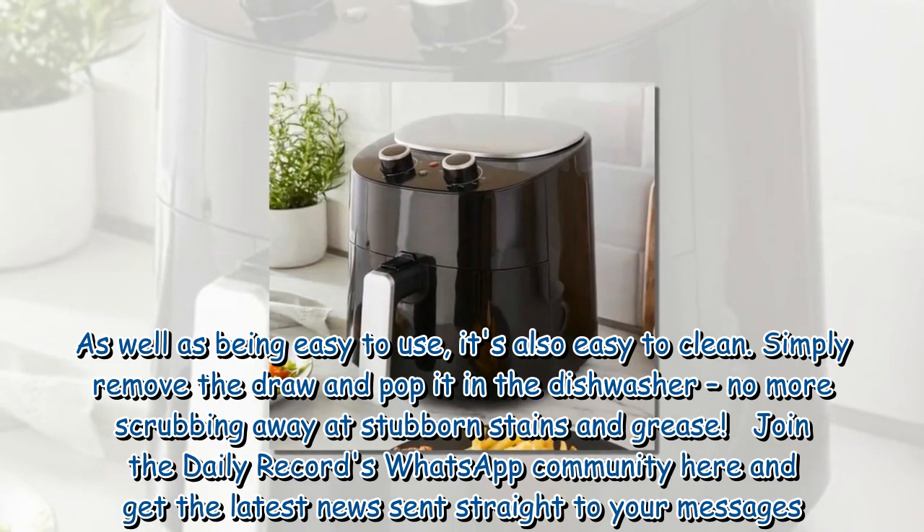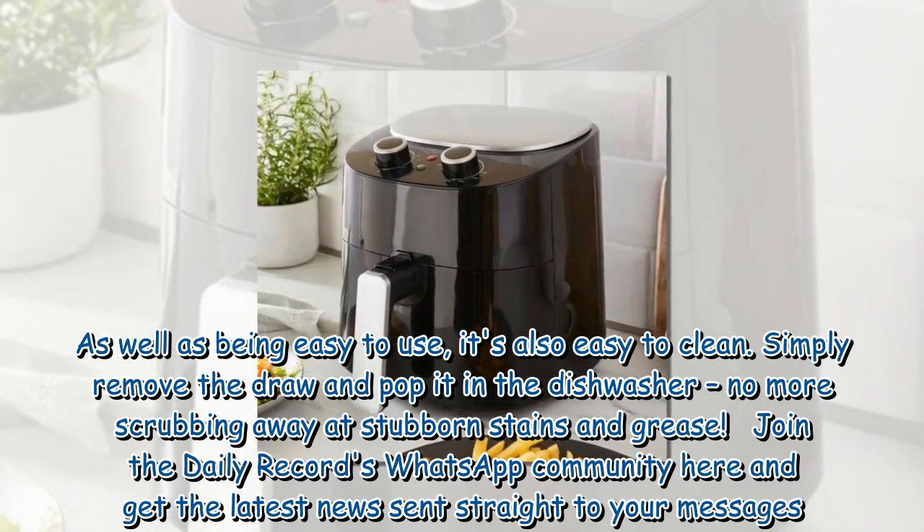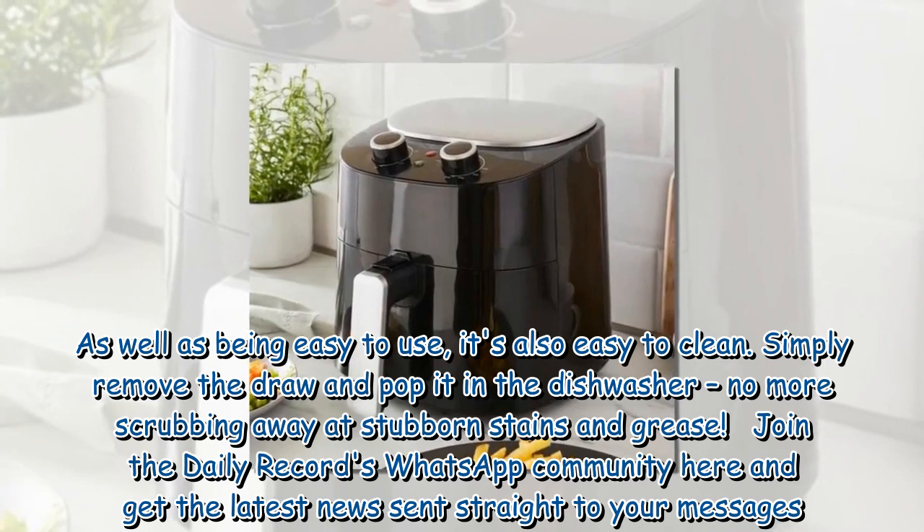As well as being easy to use, it's also easy to clean. Simply remove the drawer and pop it in the dishwasher — no more scrubbing away at stubborn stains and grease.